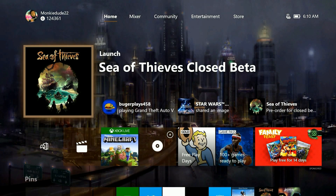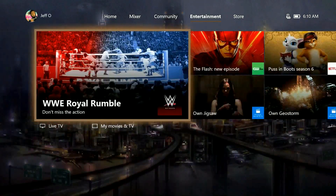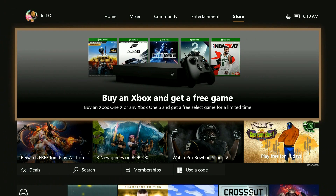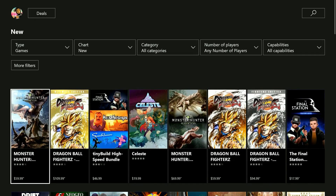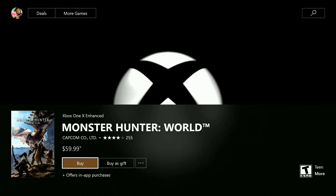Start up on the Xbox dashboard like this, and scroll all the way over to the right to open up the store tab. Then open up any game in the Xbox Store — it really doesn't matter which one you pick. I chose Monster Hunter World for this video. As you can see the trailer for the game automatically plays currently.